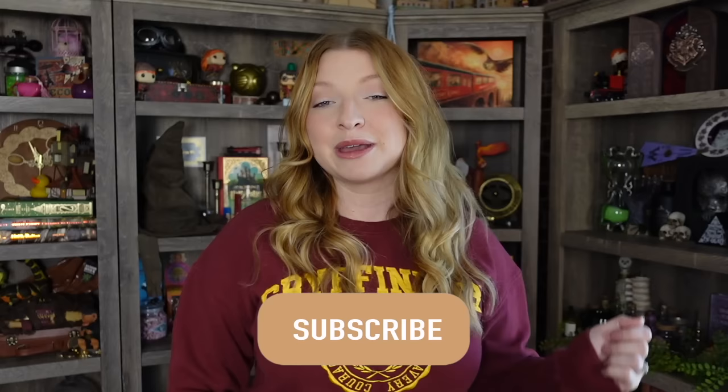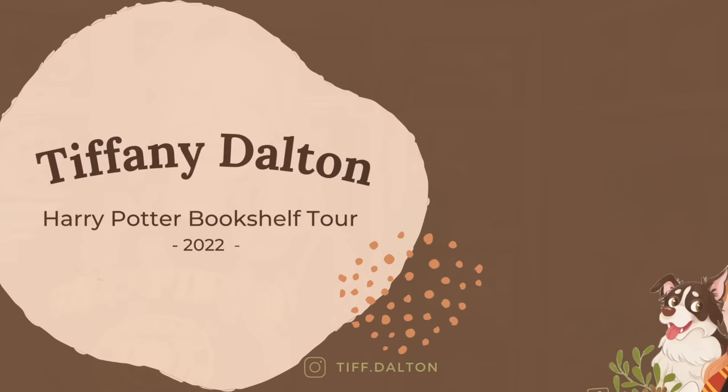Hi everyone! Welcome back, or welcome if you are new. Today I'm going to show you my entire Harry Potter collection that is on my bookshelf. Before we get started, if you haven't done so already, go ahead and hit the subscribe button and become a part of my magical friends. Let's go ahead and get into the video.